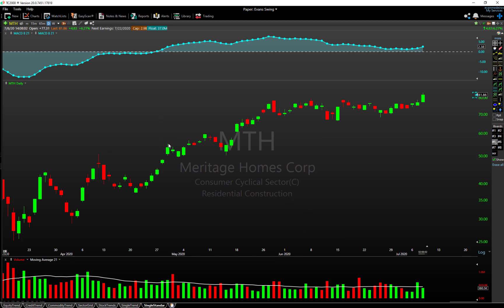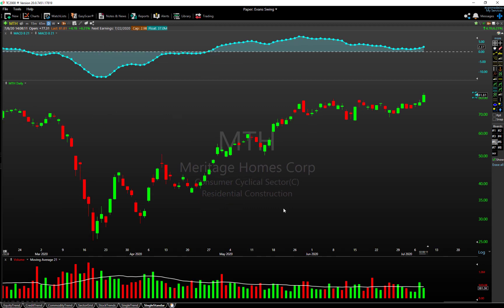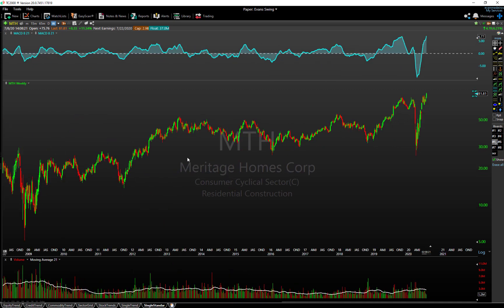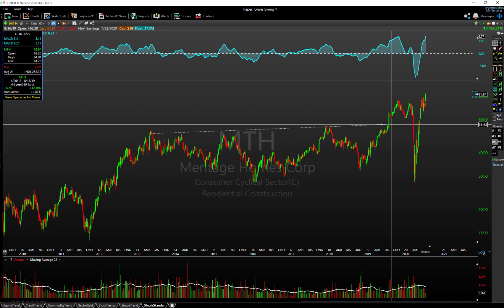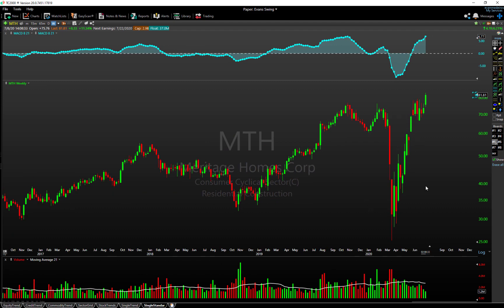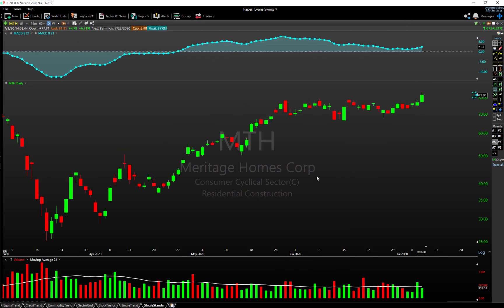Now jumping into names on our own watchlist — this is MTH. It's probably a lesser-talked-about name in the residential real estate construction space. If we look at the weekly timeframe, it was pretty quiet for a long time — really through 2013 all the way into the end of 2019, basically going sideways. Lots of volatility came in throughout 2020, but now we're starting to break out, resolve, and continue higher. That's constructive — a good weekly candle printing right now with MACD moving to new highs.